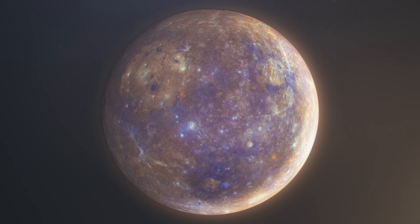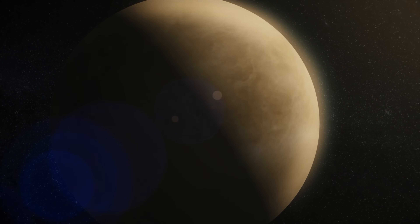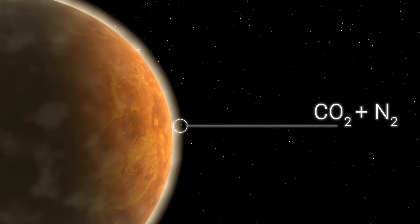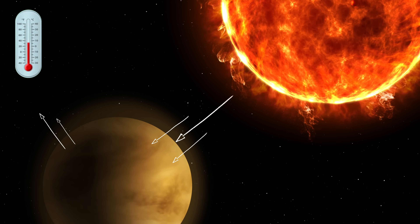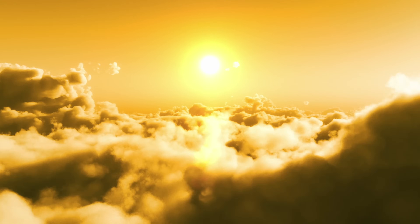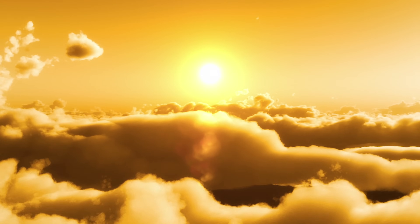One of the key factors contributing to Venus's high temperatures is its dense atmosphere, consisting mostly of carbon dioxide and nitrogen. This atmosphere creates a powerful greenhouse effect, trapping heat and causing temperatures to rise. In addition, the dense clouds of sulfuric acid that envelop the planet contribute to its intense heating.